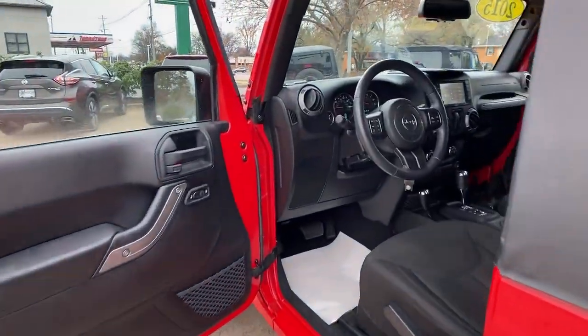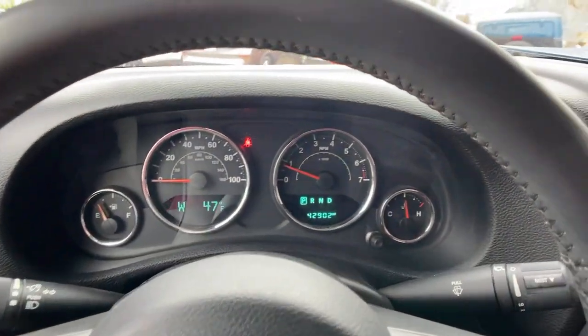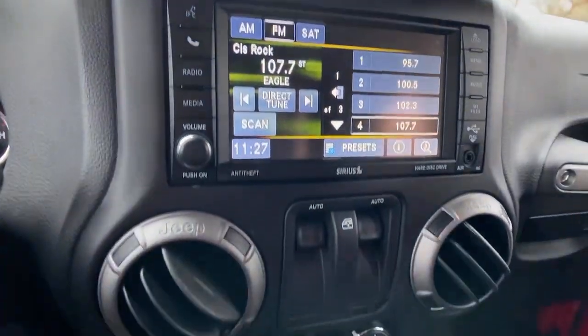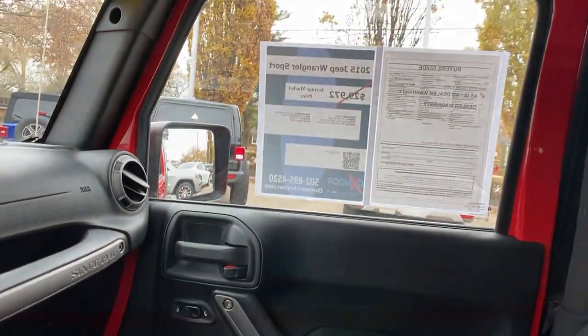The following are some of this vehicle's highlighted options: electronic stability control, leather-wrapped steering wheel, aluminum wheels, trip computer, bucket seats, four-wheel disc brakes, and power steering.